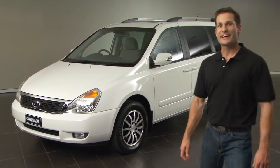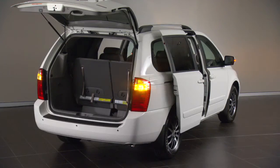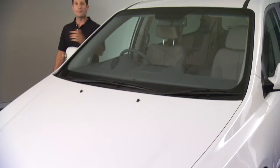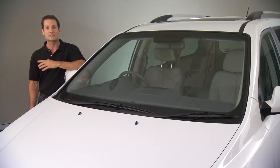Hi, let's take a look at the Kia Grand Carnival. Designed to meet the demands of a modern family, the Carnival and the Long Wheelbase Grand Carnival seat eight people in comfort, style and safety.